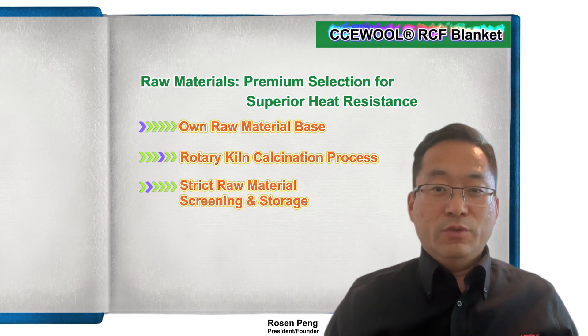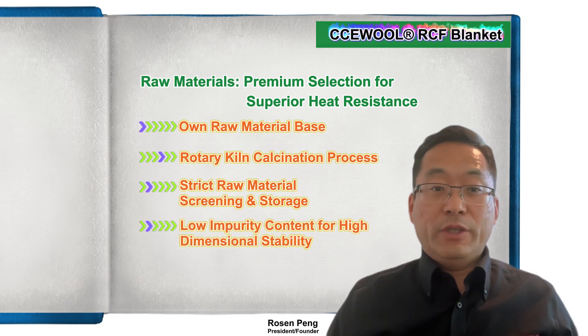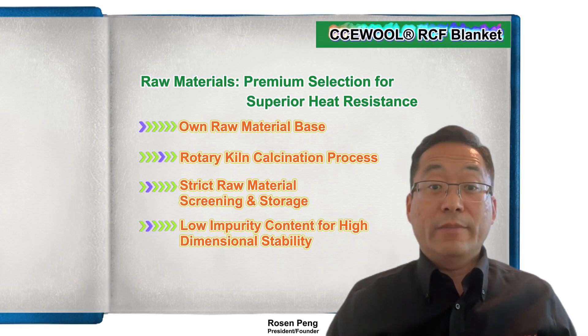All materials undergo strict screening and testing, stored in dedicated warehouses for consistency. Low impurity levels keep shrinkage under 2.5 percent after 24 hours at high temperatures, ensuring long-term durability.